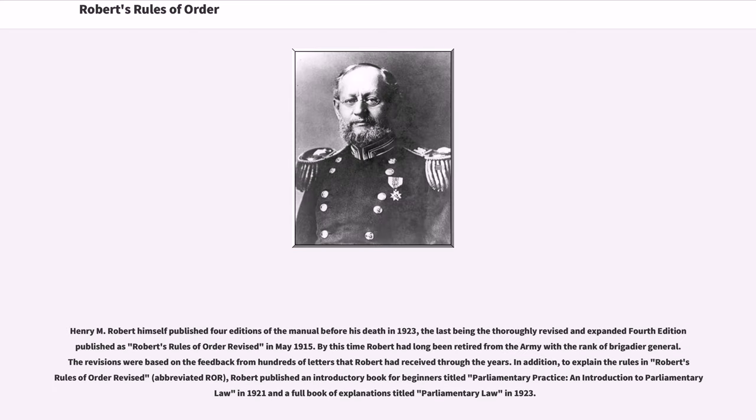Henry M. Robert himself published four editions of the manual before his death in 1923, the last being the thoroughly revised and expanded fourth edition published as Robert's Rules of Order Revised in May 1915. By this time Robert had long been retired from the Army with the rank of Brigadier General. The revisions were based on the feedback from hundreds of letters that Robert had received through the years. In addition, to explain the rules, Robert published an introductory book for beginners titled Parliamentary Practice: An Introduction to Parliamentary Law in 1921, and a full book of explanations titled Parliamentary Law in 1923.